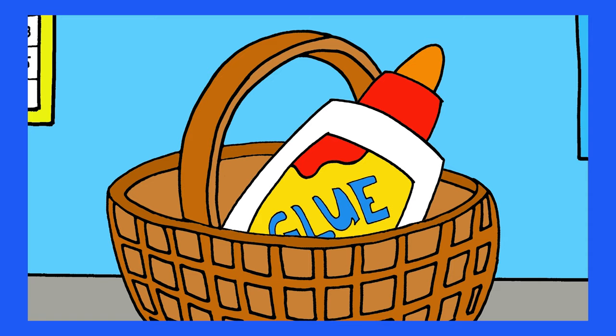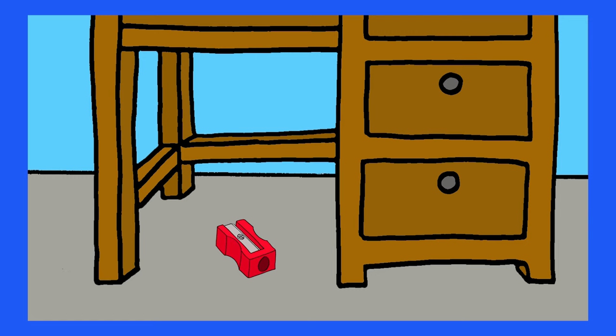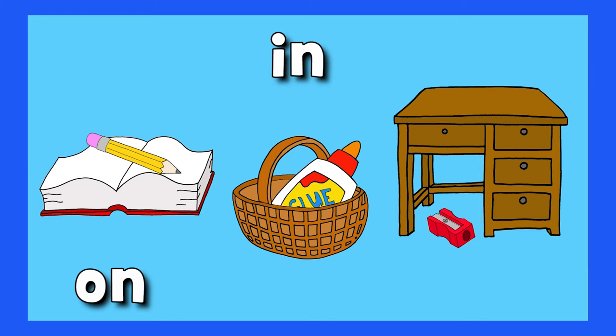Where's the sharpener? Where is it, where is it? Under the desk, under the desk. On, in, and under. Great!